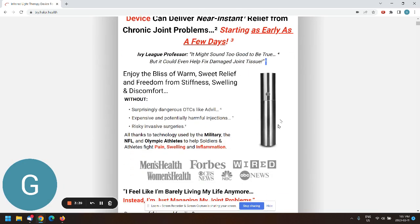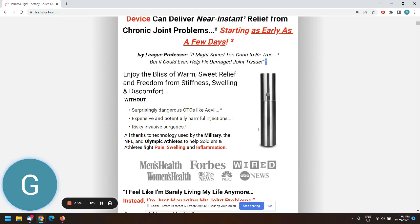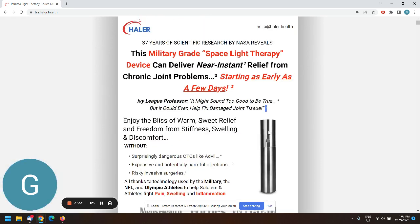Maybe this image needs to actually emit light and show what the device does, because right now I don't know what it is — it looks like a flask or a microphone. Something more descriptive, like the device emitting light on a knee or elbow, would be better.